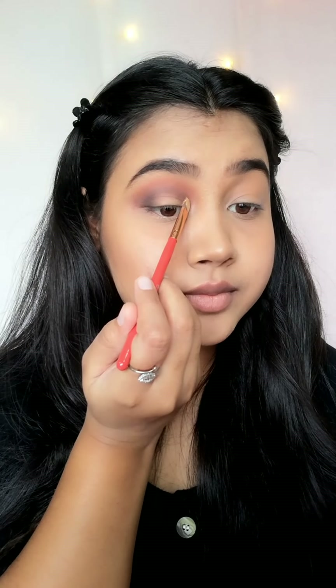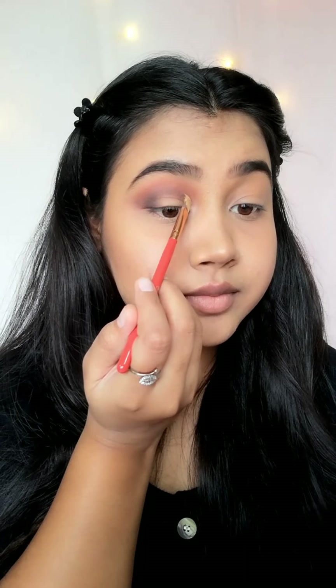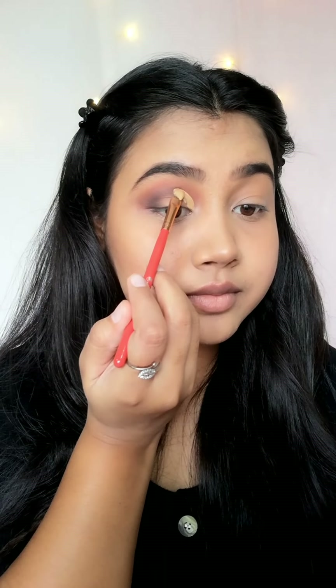Now it is time to cut the crease and I am using the same concealer for that. Crease cutting is a very difficult task — like seriously, it is difficult for me because I need to do more practice.